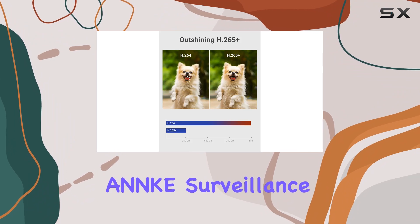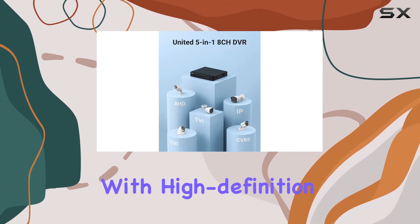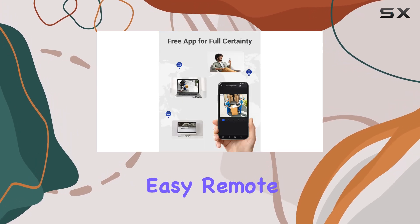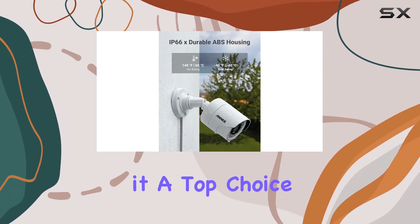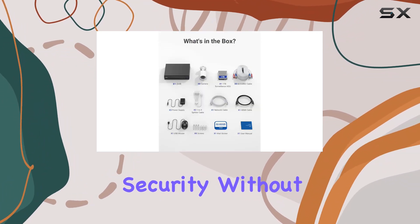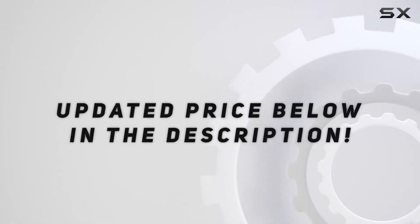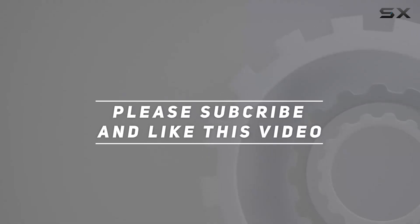In conclusion, the ANNK surveillance camera system delivers 24/7 surveillance with high definition video quality, smart motion detection, and easy remote access, making it a top choice for anyone prioritizing home or business security without ongoing subscription costs. Check out the video description for updated pricing, and thank you for watching.